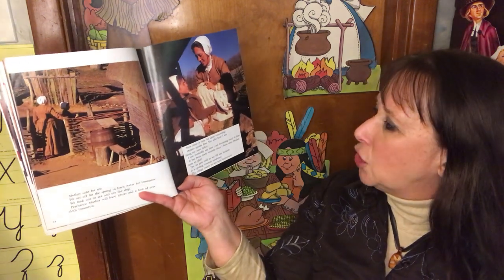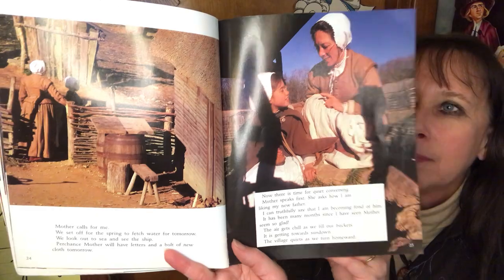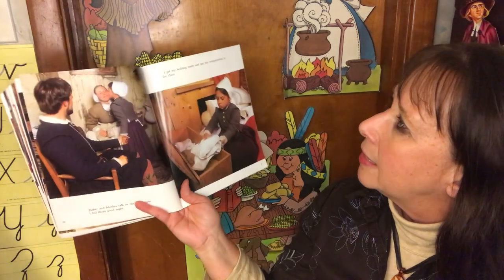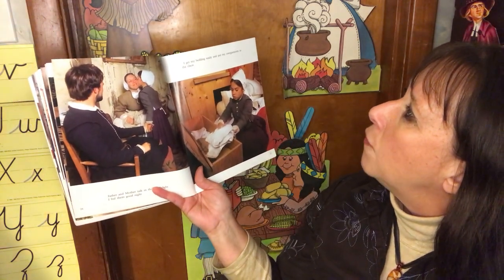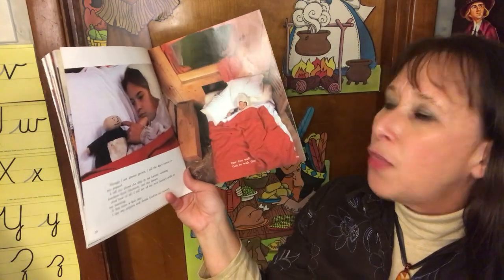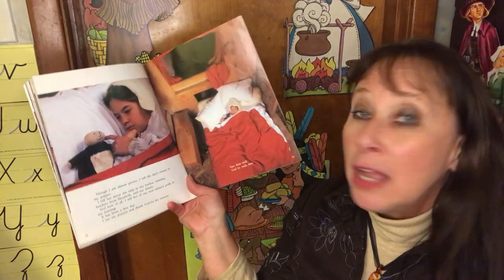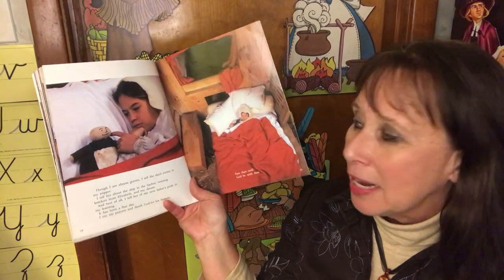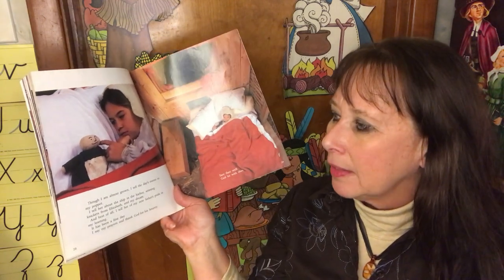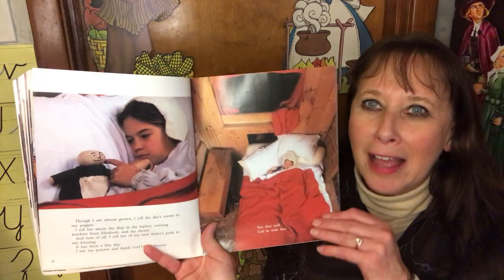The air gets chill as we fill our buckets. It is getting towards sundown. The village quiets as we turn homeward. Father and mother talk in the candlelight. I bid them good night. I get my bedding ready and put my overgarments in the chest. Though I am almost grown, I tell the day's events to my puppet — about the ship in the harbor, winning knickers from Elizabeth, and my dream. And best of all, I tell her of my new father's pride in my learning. It has been a fine day. I say my prayers and thank God for his bounty. Fare thee well. God be with thee.